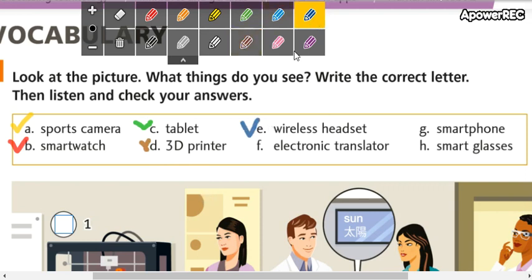Letter E: wireless headset. Pay attention to the pronunciation — wireless, wireless, headset. Repeat: wireless headset. Wireless headset son audífonos inalámbricos. Aunque aquí dice inalámbricos audífonos, siempre el adjetivo en inglés se coloca adelante.